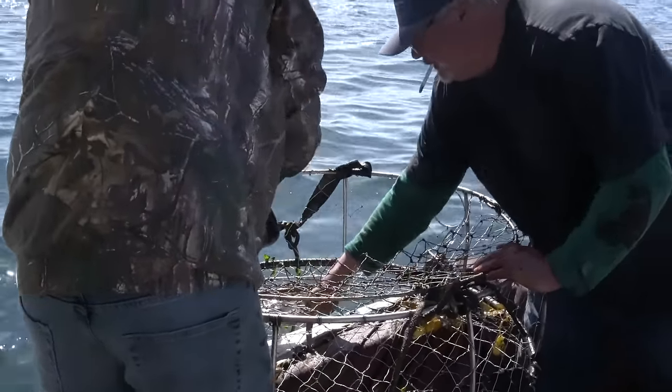Well, thanks a lot for taking us out. Really appreciate it. You're welcome. Alright. Okay, here we go. We're back after a long day of fishing, coming into the harbor.